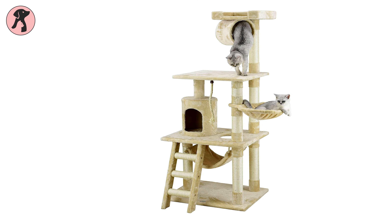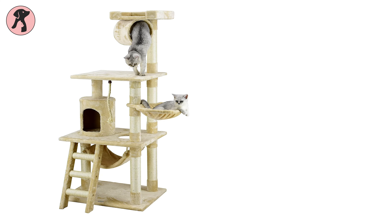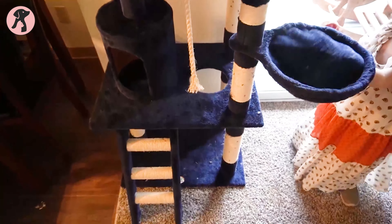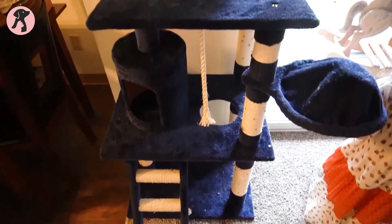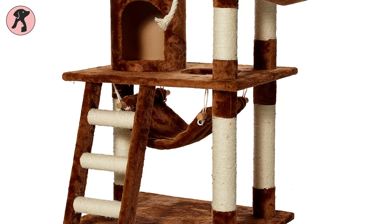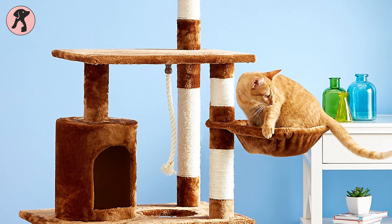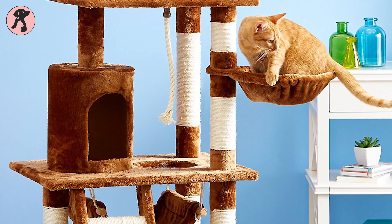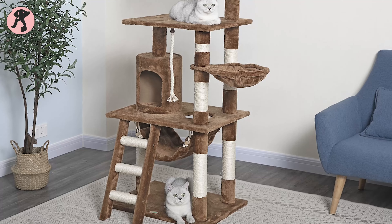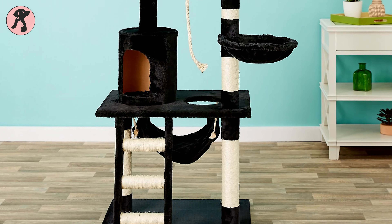On top of our cat tree list, we have the Go Pet Club 62-inch Cat Tree. This multi-level cat tree is made of highly durable compressed wood wrapped with high-quality faux fur to keep your cats cozy and warm. Multiple scratching posts are covered with sisal ropes to stimulate scratching, climbing, and playing. The hammock, hidehouse, and flat perch give your cats a comfy space to sleep and relax. This cat tree comes in five different colors, so you can choose the one that matches your home decor most.